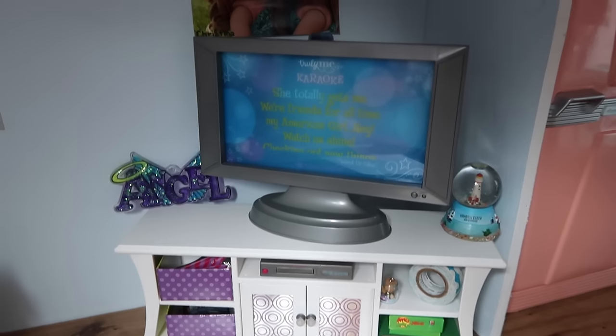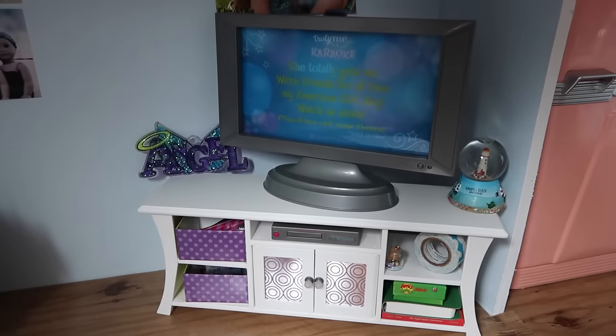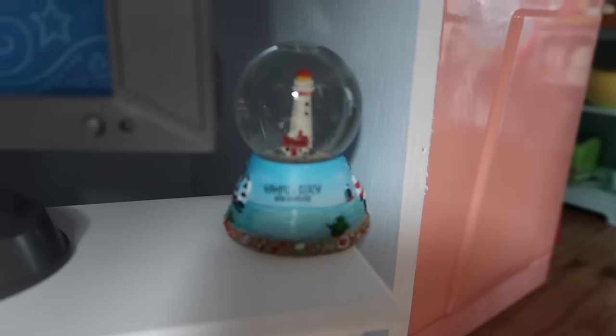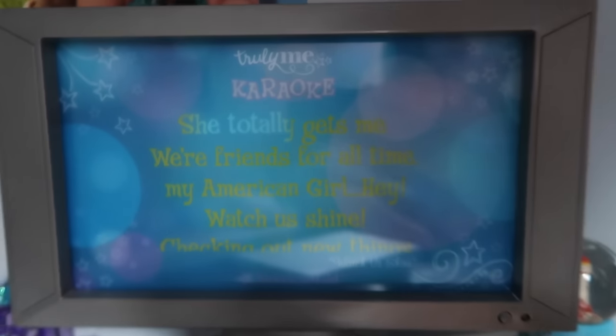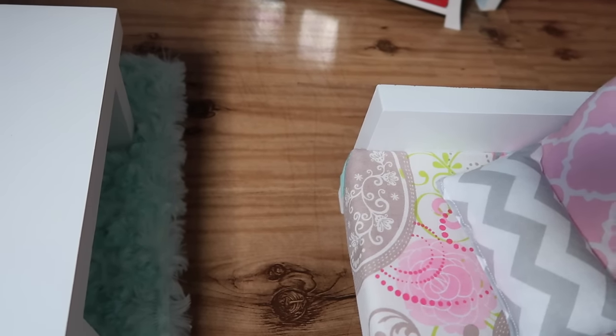Here's Sage's dog, and here's the AG entertainment set with a bunch of stuff on it. Right now they're going to do karaoke — I think this still turns on. Yeah! The flooring is an adhesive sticker — I forget what they're called. I need to get new adhesive flooring for my dollhouse because there are giant scratches in here.